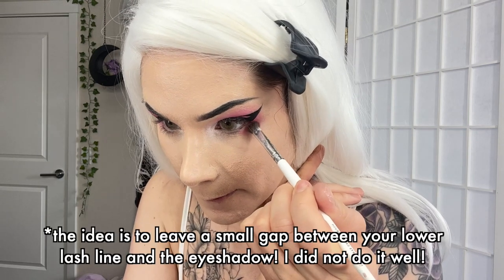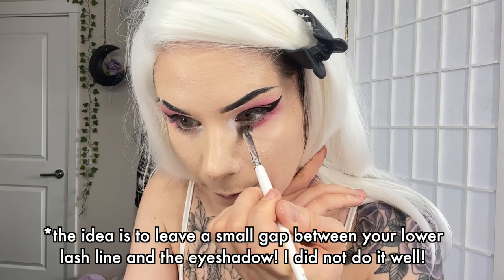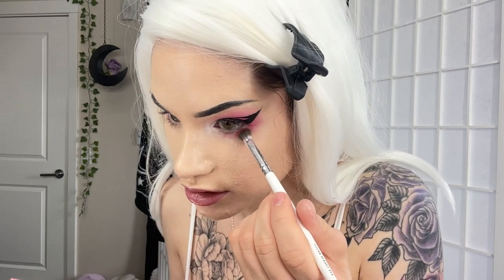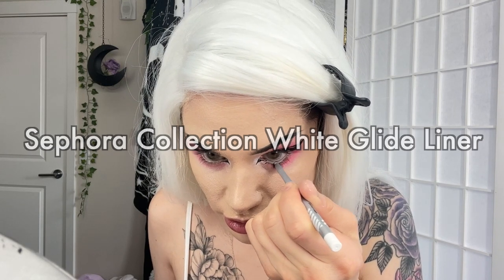This is the part of doing e-girl makeup where I feel like I always kind of mess it up. Instead of bringing the liner all the way to my lower lash line, I'm going to bring it down a little bit - they always do that to make your eyes look bigger, more dolly-eyed. I'm going to do my inner corner liner - also using the Wet n Wild for this. Waterline liner next - I messed up my inner corner liner but I messed it up evenly.